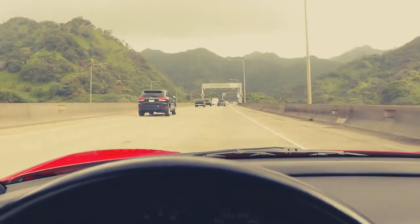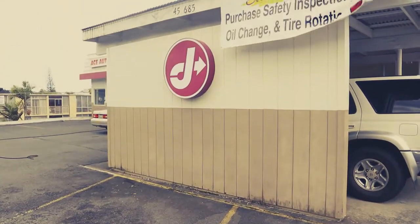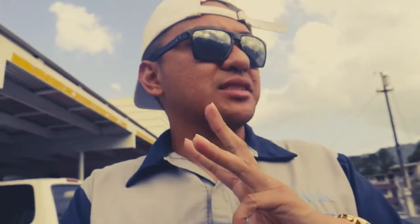Safety check is the first thing you need when your car comes to Hawaii. Step three: safety check station. Jiffy Lube is one of them.